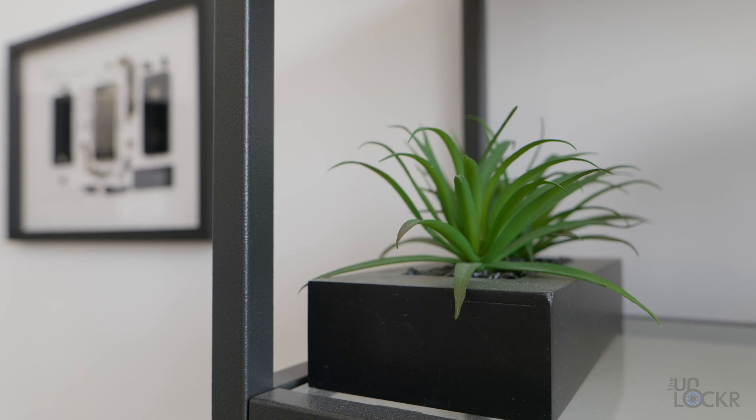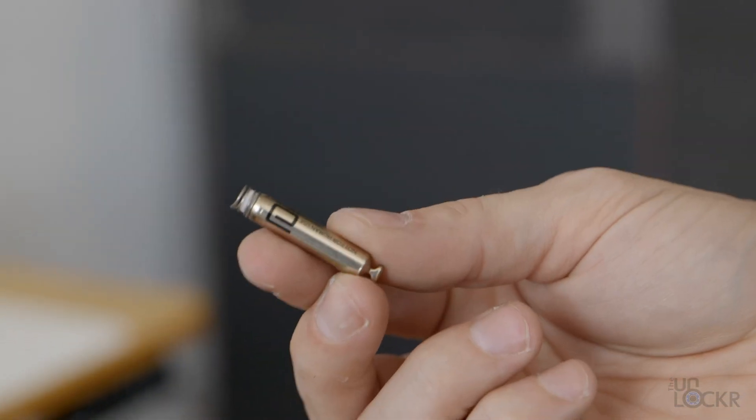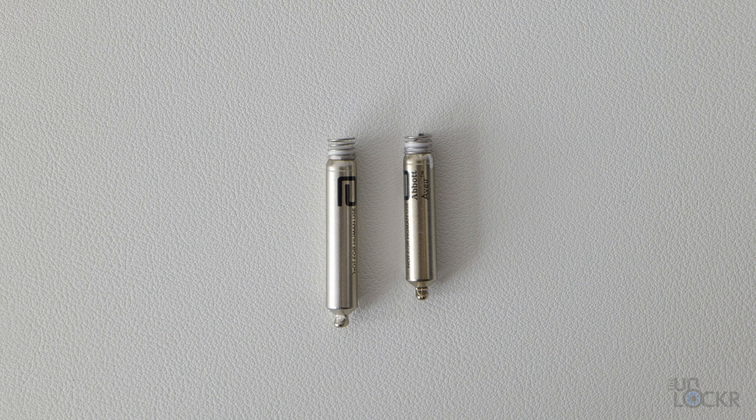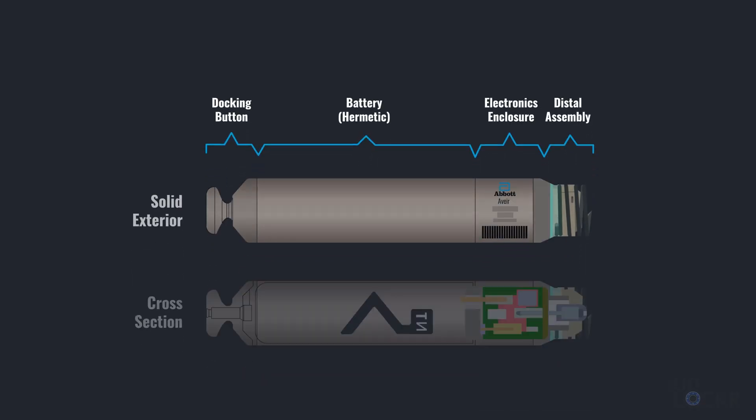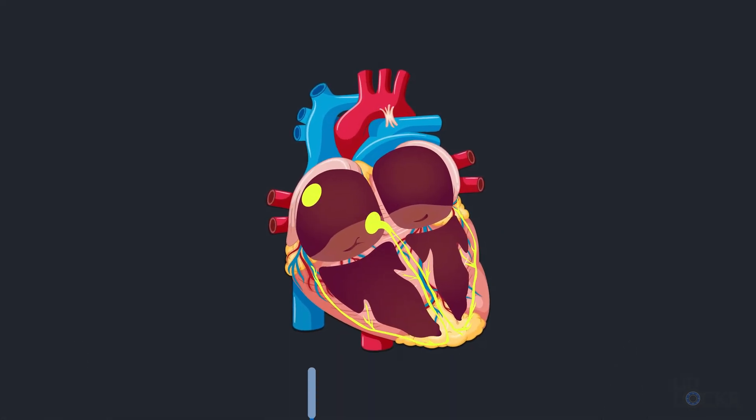This traditional system hasn't fundamentally changed in over 60 years. The Aveir VR — one device for one chamber — and the Aveir DR — dual device for two chambers — are smaller than triple-A batteries, and everything from a traditional pacemaker is contained inside. No wires, no pouch in the chest. Instead, a physician uses a minimally invasive catheter-based procedure through a small incision and into the heart. The Aveir has a helix fixation mechanism on the end, and once inside the heart chamber it is twisted to affix to the heart's muscle wall. The small device has electrodes to sense the heartbeat as well as send electrical pulses to contract the heart.